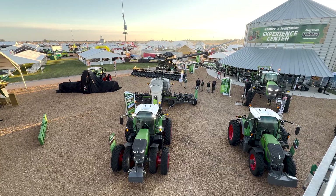My name is Kirby Woods. I'm a Marketing Specialist here with Planters. Behind me we have the new Optimum Planter, our entry into the stack fold market.